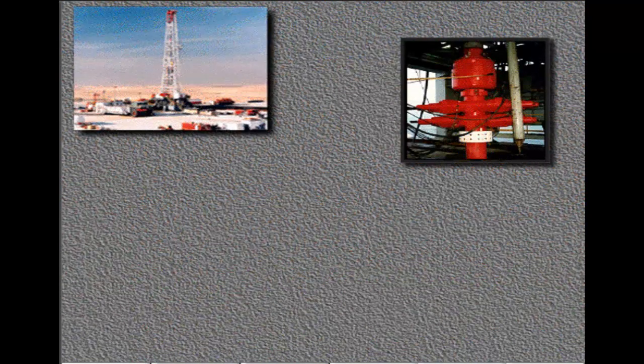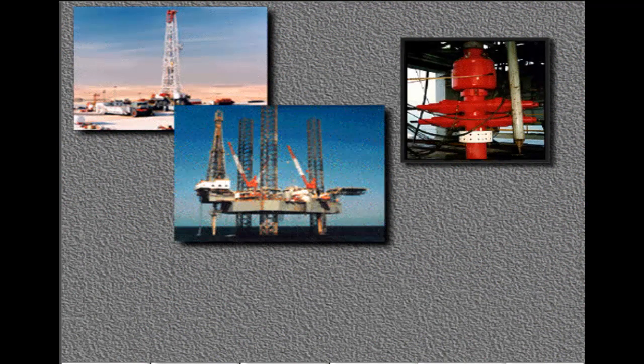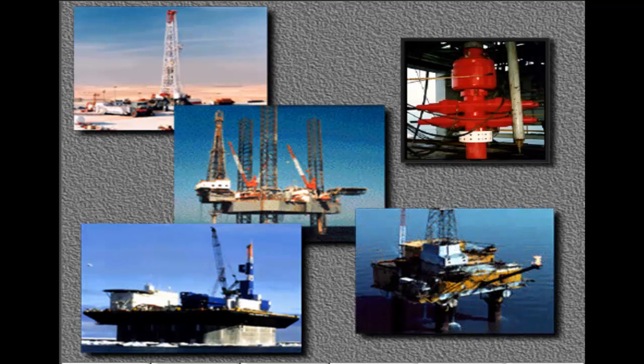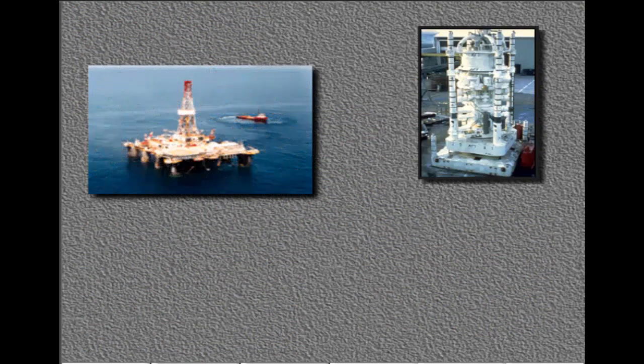Rig crews use a surface BOP system on land rigs, jack-up rigs, submersible rigs, and platform rigs. They use a sub-sea BOP system on offshore floating rigs, like semi-submersibles and drill ships.